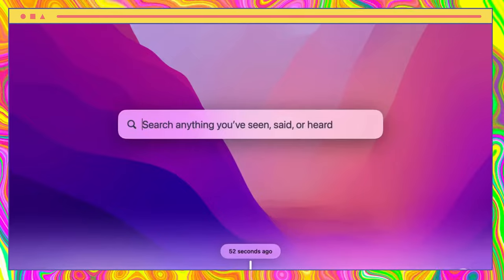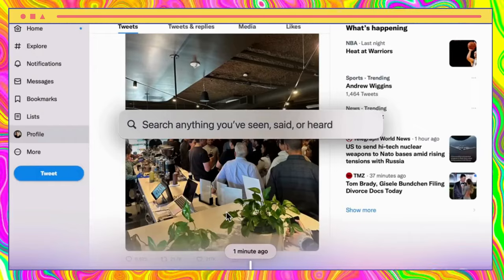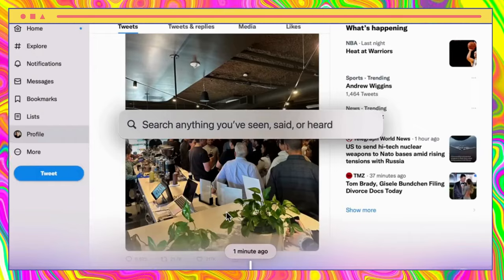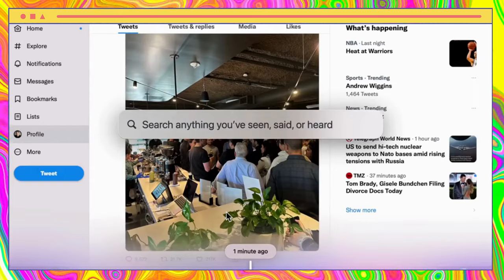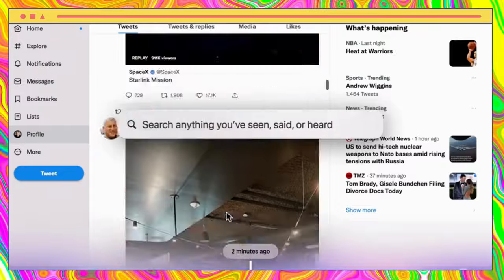Rewind is a powerful tool that allows you to search through your computer's history and rewind time. After installation, you can easily access Rewind by pressing Command + Shift + Space. From there, you can search for anything you've seen, heard, or said, and even scroll through time to retrace your steps.